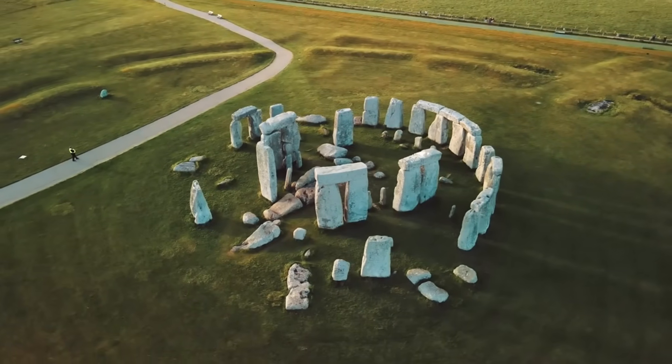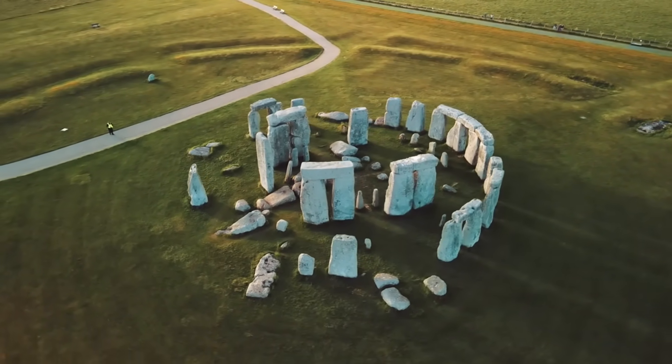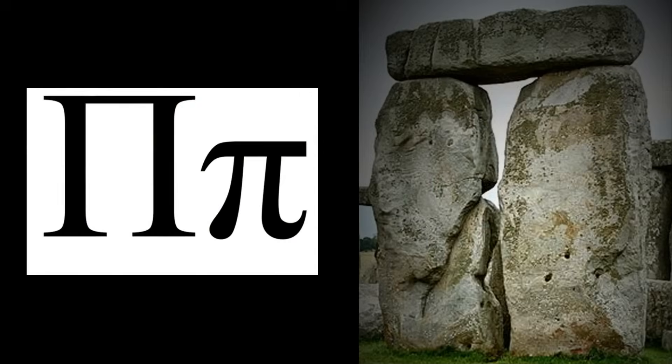It raises questions about how such knowledge was transmitted, and whether this expertise was unique to the culture that built Stonehenge. The integration of mathematical principles into the monument showcases a society deeply attuned to both natural cycles and abstract intellectual frameworks.